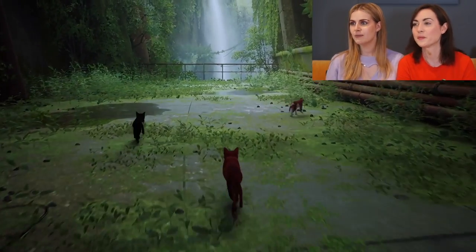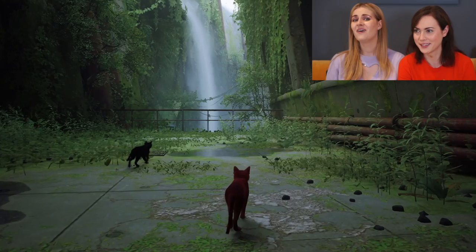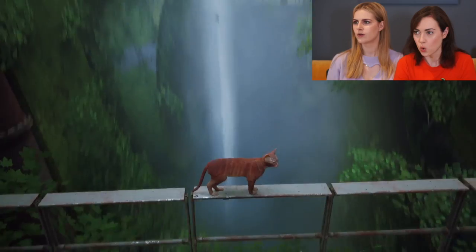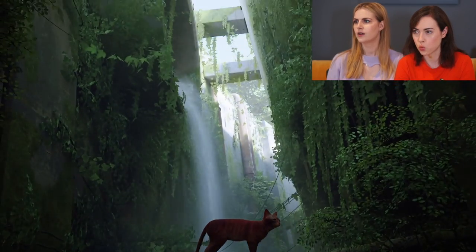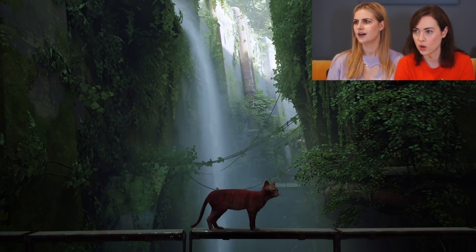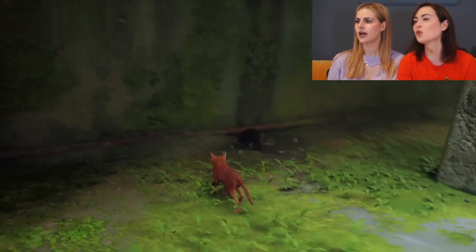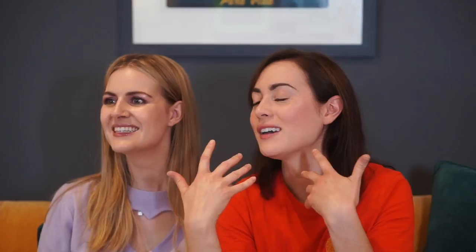What should we name our friends? What should we name ourselves? Flynn! If anything happens, I'm emotionally attached though. Babe, do you think I'm not already emotionally attached? Look at that — it's stunning! That makes me feel like I'm there. It's got a jungle-esque vibe — you can almost feel the misty water, the dew.